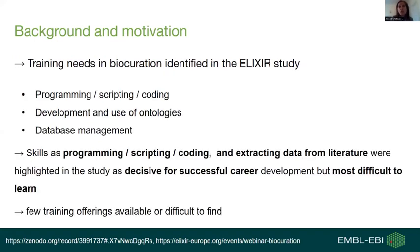The study comprised a survey sent to biocurators and people working in related fields, and several workshops where we discussed topics with biocurators. The most common training needs identified were programming, scripting and coding, development and use of ontologies, and database management. Skills like programming, scripting, coding, and extracting data from literature were highlighted as decisive for a successful career in biocuration.